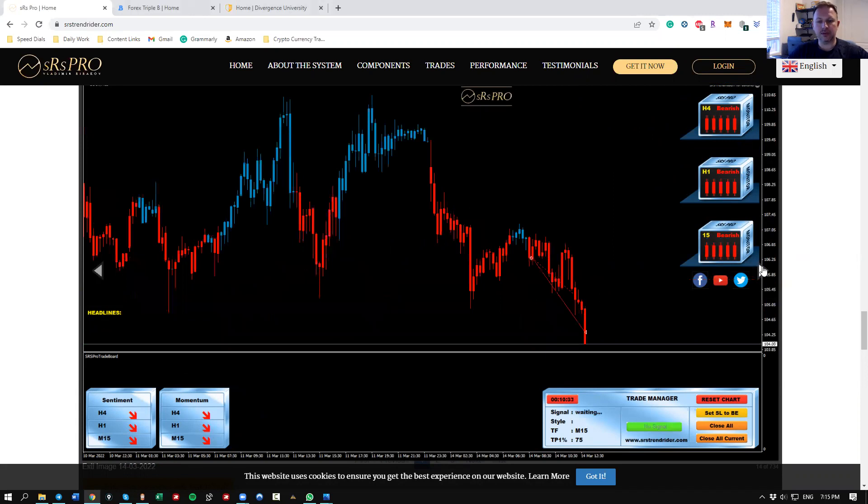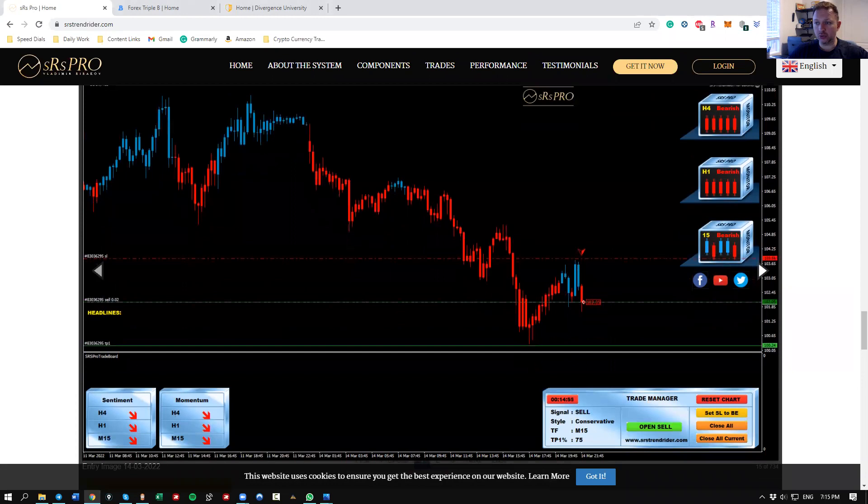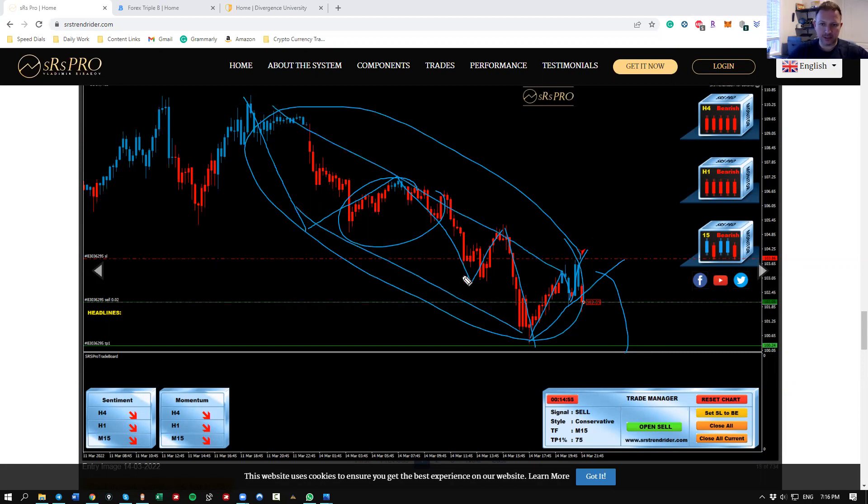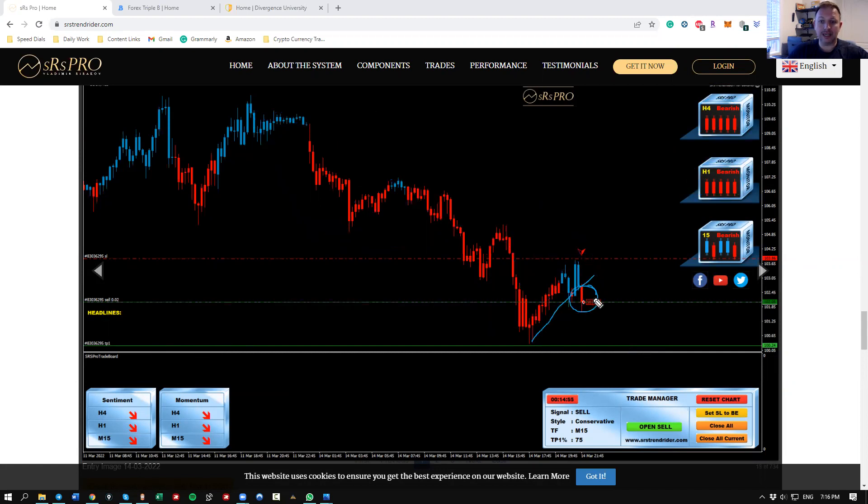That's an easy decision: trending structure on the lower timeframe, A-B-C-D breakout — easy decision. The second trade comes not too much after the first. The downtrend continues — lower highs, lower lows, nothing changed. Another A-B-C-D, another easy sell decision. Look at the candles: who is in control? The sellers. Support becomes resistance, support becomes resistance. And with the SRS momentum and sentiment combination, once these triggers fire, this is the alert — everything lined up.